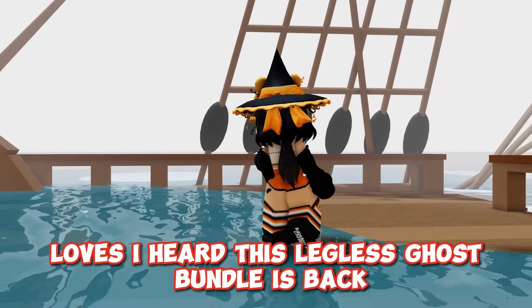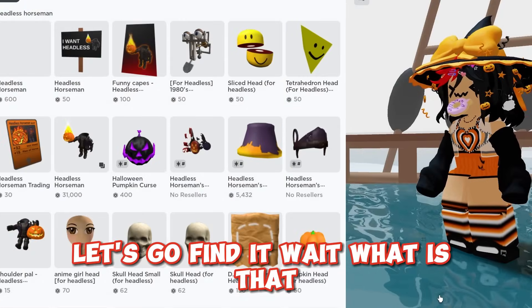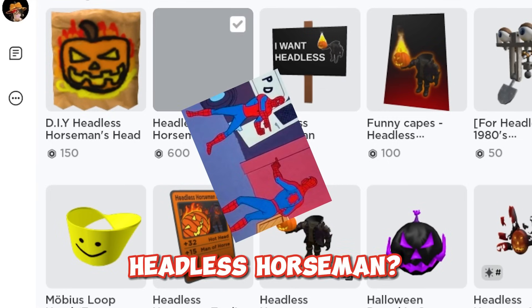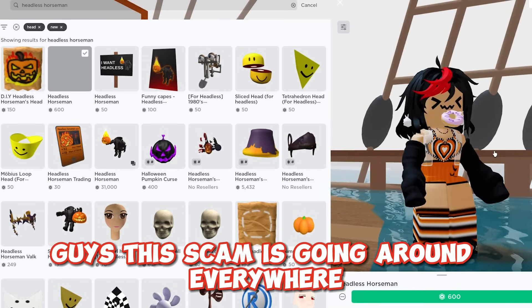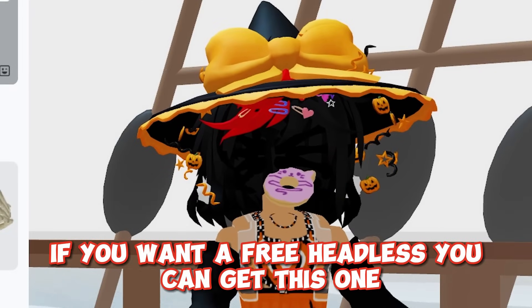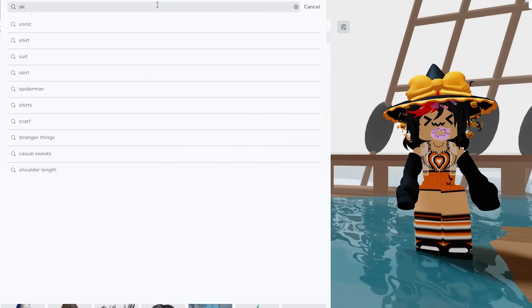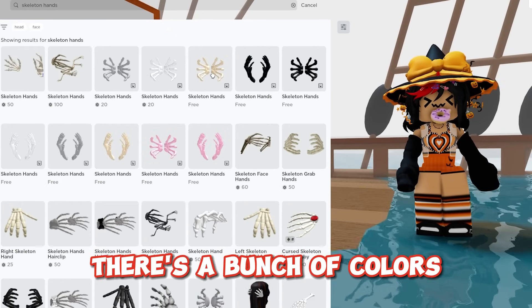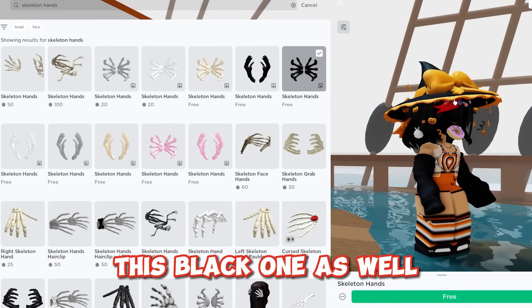I heard this legless ghost bundle is back, let's go find it. Headless horseman — guys, this scam is going around everywhere. If you want a free headless you can get this one, it's called skeleton hands. It's made to be covered by a lot of hair. There's a bunch of colors but this one is free for a few hours. This black one as well.